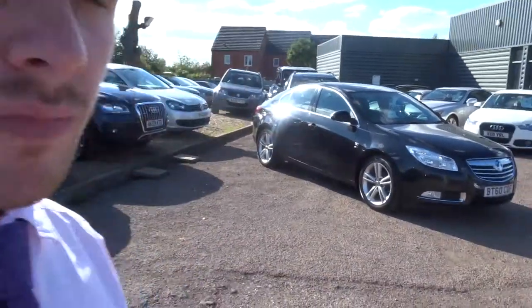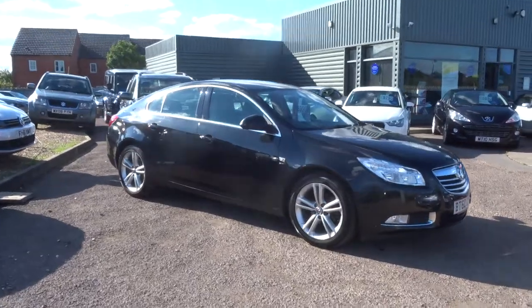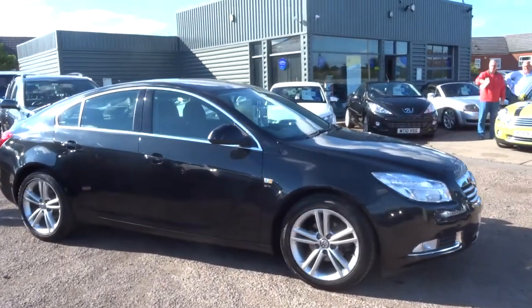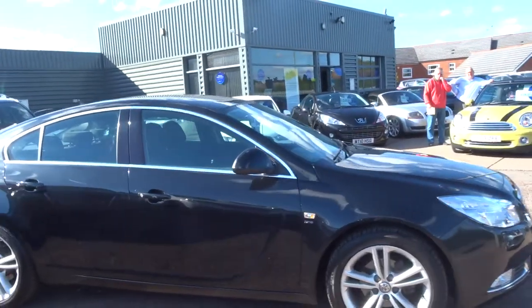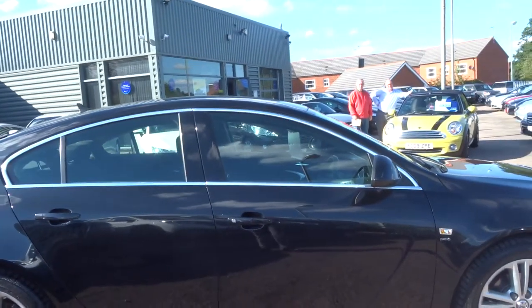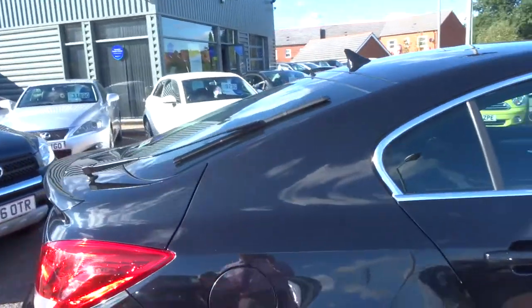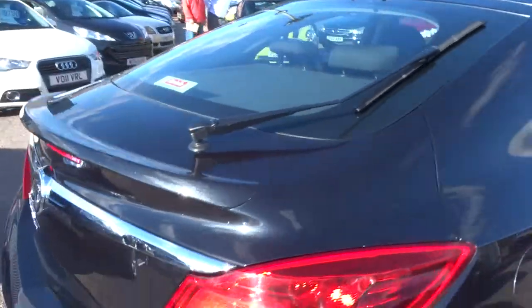Hi, I'm George, welcome to Country Car. I'm just going to show you around this lovely Vauxhall Insignia. It's the SRI spec, it's got the 2 litre diesel engine which is good for 258 foot pounds of torque, 158 brake horsepower, top speed of 135, 9.5 seconds to 60, and good for up to 60 miles to the gallon.